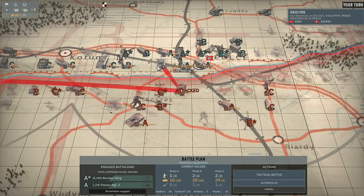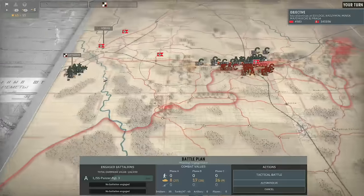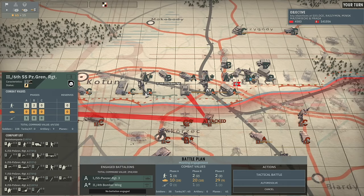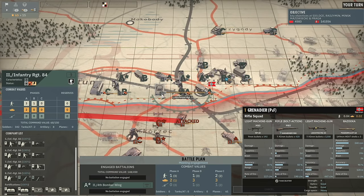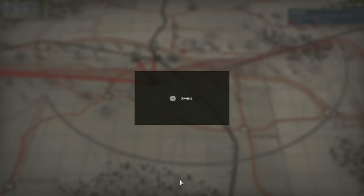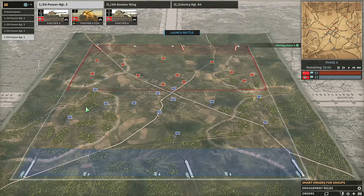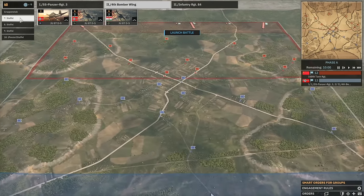Yeah, let's have the 1st SS Panzer Regiment go in. We're going to bring in the 4th Bomber Wing and also push forwards with the Panzer Grenadiers. The Recon Panzer Battalion is probably not worth it, and the Engineer Battalion - no. I guess we're going to have to do Standard Grenadier. They did not back it up - interesting. So this is going to be a waste of my Bomber Group. I was really hoping they would bring all their tanks to bear for a massive tank battle, but never mind. Let's spread out the Panthers and go from there.